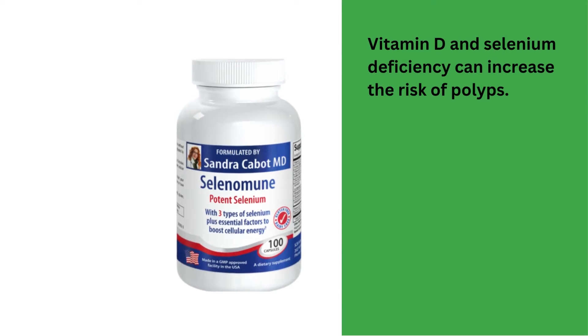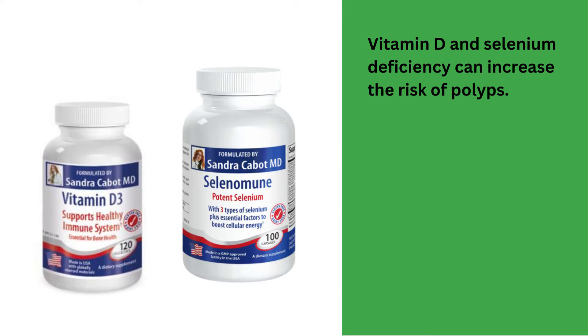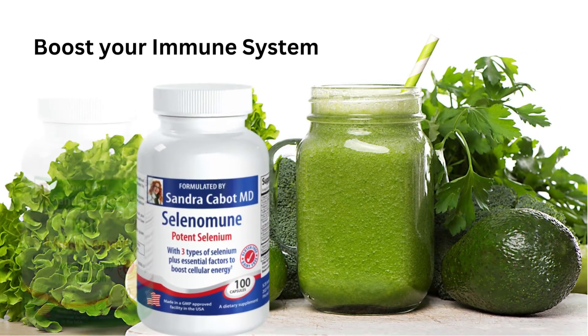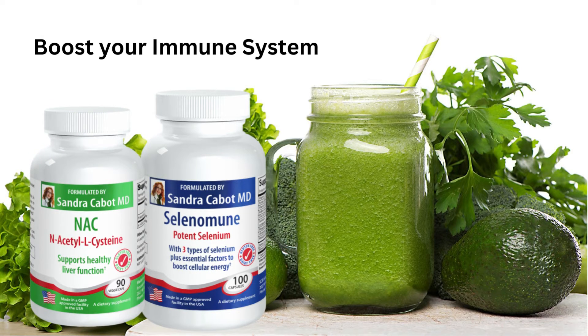Nutrient deficiencies can raise the risk of gallbladder polyps forming. Specifically, vitamin D and selenium deficiency can increase the risk of polyps and make it more likely for them to turn sinister. In many parts of the world, it is difficult to obtain sufficient levels of these nutrients. Since polyps can be precancerous, it is important to do everything you can to strengthen your immune system and have a healthy liver and gallbladder.